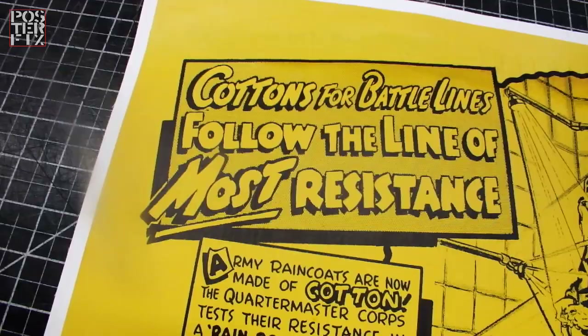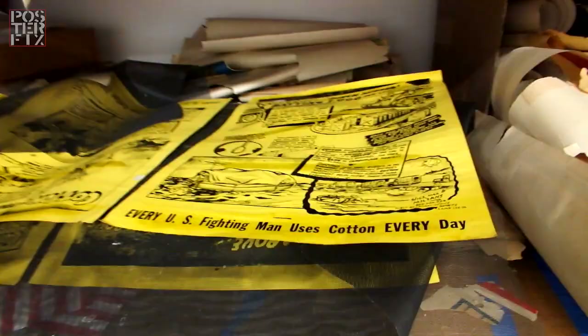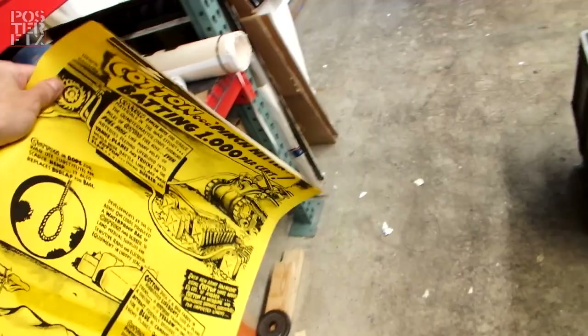Cottons for battle lines follow the line of most resistance. These are posters from World War II that concern the use of cotton in the war.